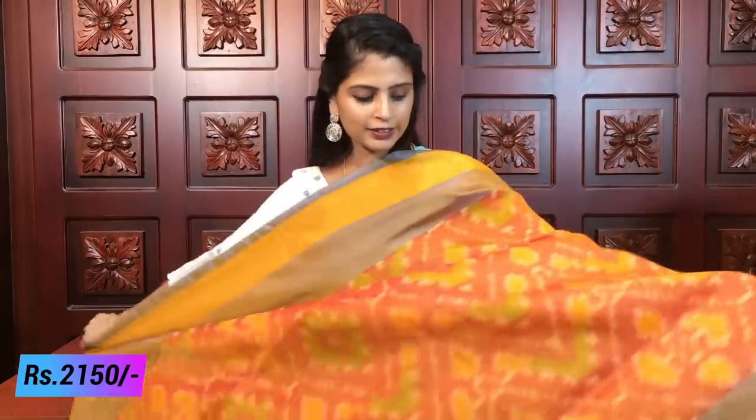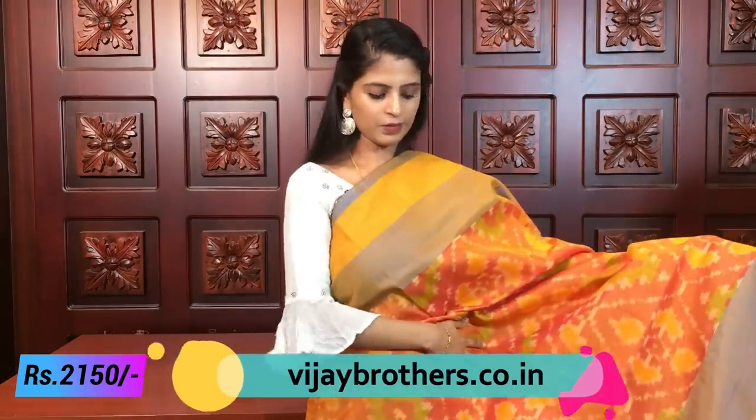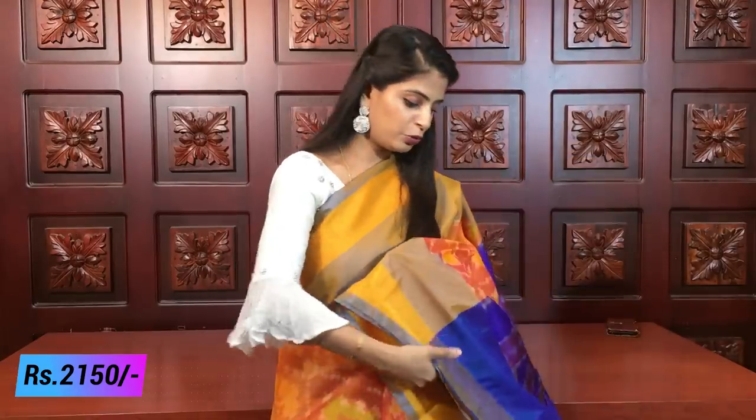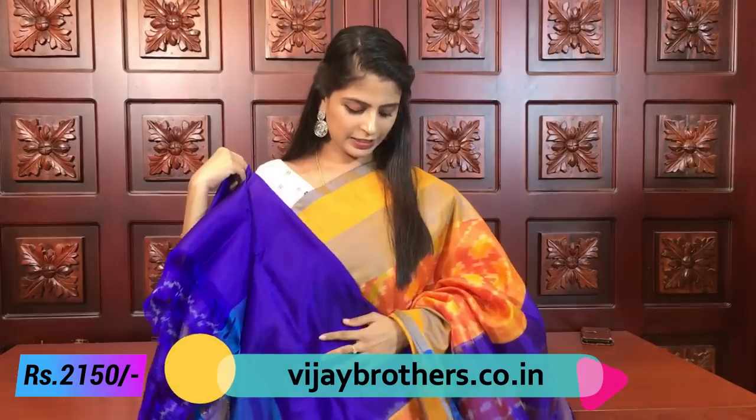It is a very beautiful color. The color works very well with an orange tone — it is a beautiful combination. The contrast is very unique; the regular contrast is not possible here. The blouse is the same color and very bright. With a function, it is a very good combination. Same price — ₹2150.